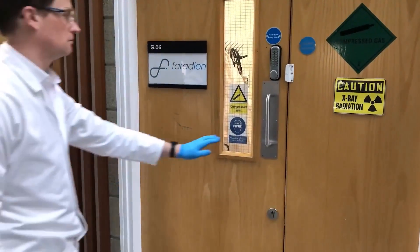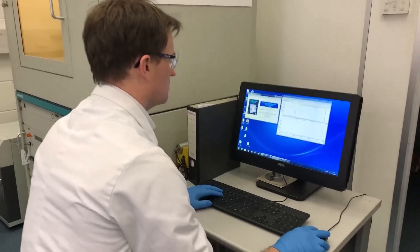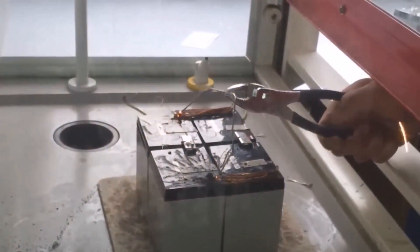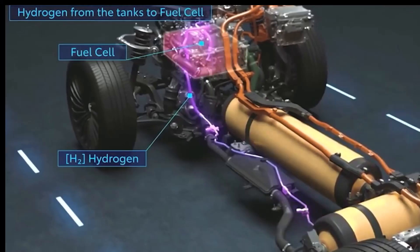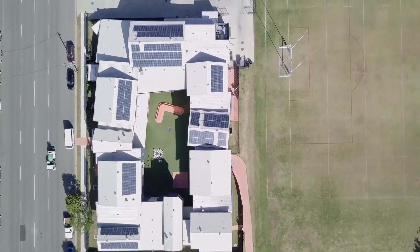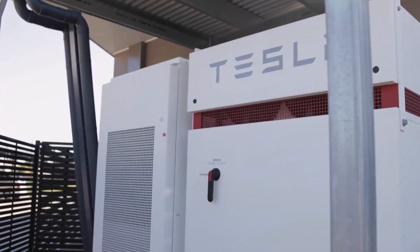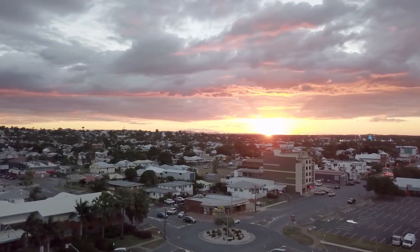Despite how amazing this new battery technology is, it's vital to remember that there are still some difficulties. Scaling up the production of these new batteries is one of Tesla's biggest challenges. The company's ambitious target is to produce 10 terawatt hours of batteries annually by 2030, which is 100 times the capacity at the moment. Tesla will need to keep spending money on R&D, as well as on new factories and factory expansions, in order to meet this objective. In an effort to boost production, the business has already begun building additional factories in Texas and Germany.